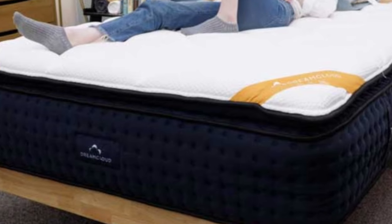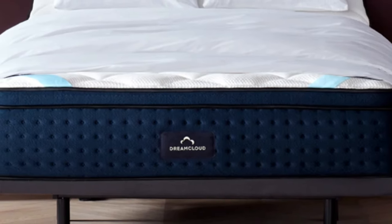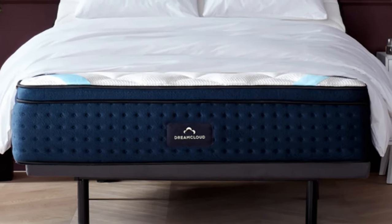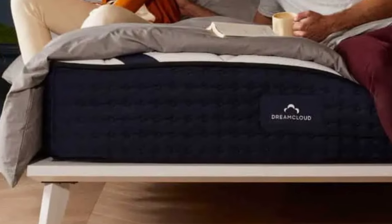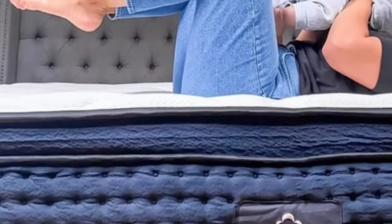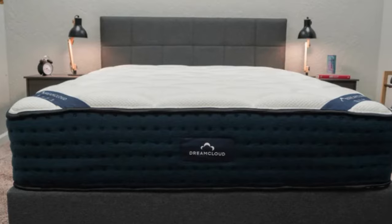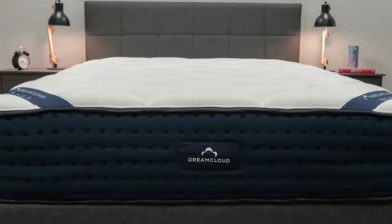Pros: medium-firm firmness level suits sleepers who want comfort with plenty of support; multiple layers help the bed sleep impressively cool; individually wrapped coils and foam layers combine to provide great back support. Cons: may be a bit too firm for side sleepers under 130 pounds; may not be supportive enough for stomach sleepers over 230 pounds.